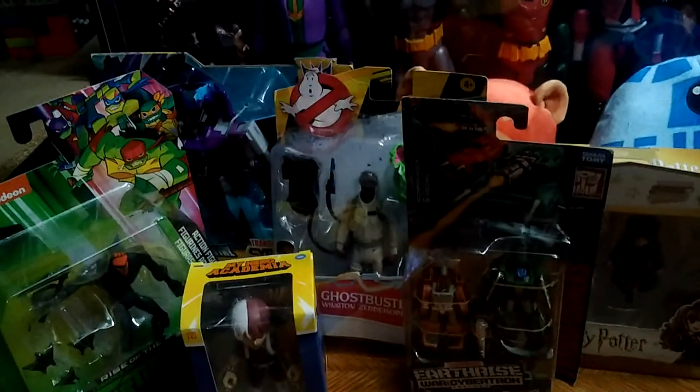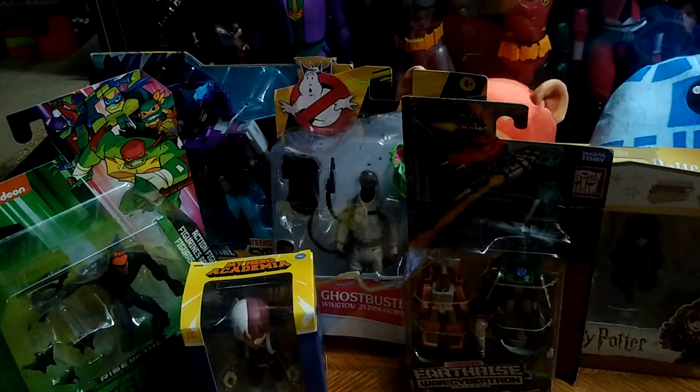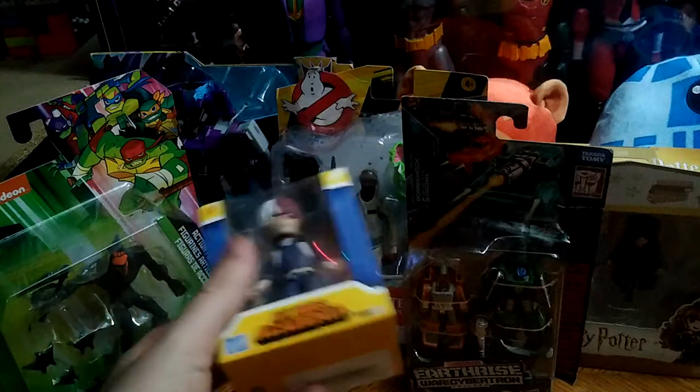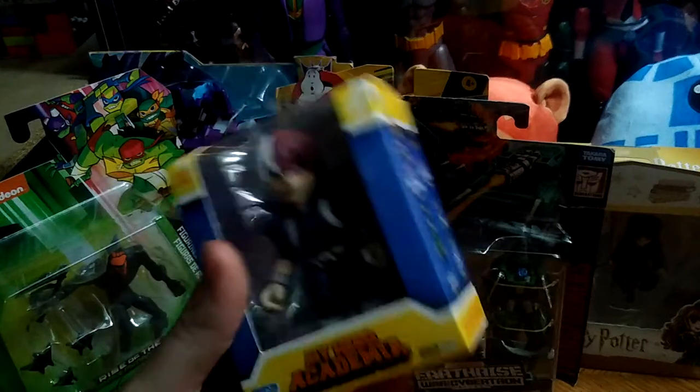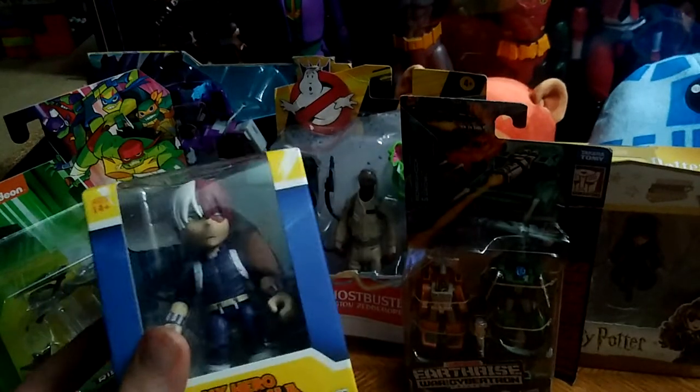Hey, what's up YouTube land? Eddie Hill, the Pennsylvanian Toy Collector himself. This is not a review — this is an epic toy haul from my Amazon wish list where I picked up a lot of figures for my collection. This is my Christmas Eve toy haul video.